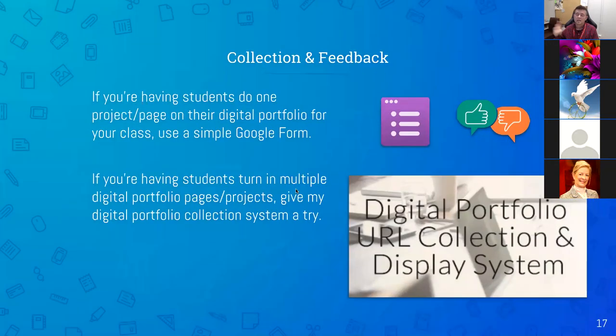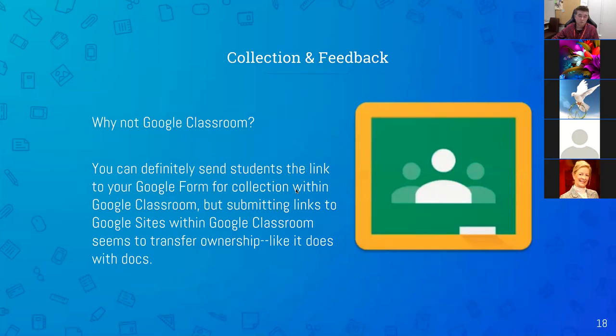Collection and feedback — the third thing you've got to think about. I've made a digital portfolio URL collection and display system. If you're using Google Classroom, I highly discourage collecting links by having students send them through Google Classroom. When a student shares a Google Doc or Google Site link through Google Classroom as an assignment, it transfers ownership from the student to you. So if a student gives you a link to their Google Site, they no longer own it — you own it. If you're a teacher who forgets to return things in Google Classroom, the student won't be able to find or edit their digital portfolio.